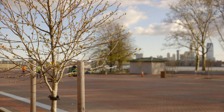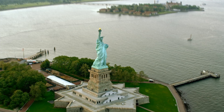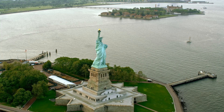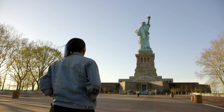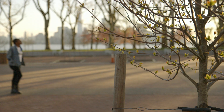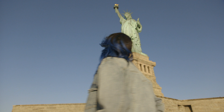This is incredible. I've never seen a statue this close before. Definitely worth the ungodly wake-up call.